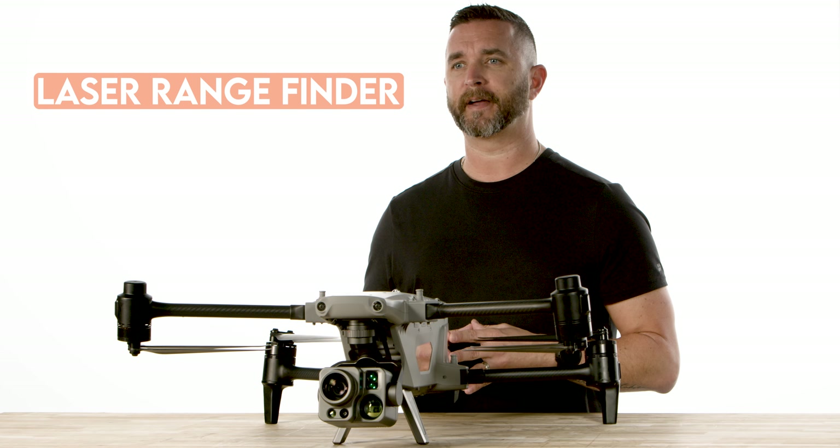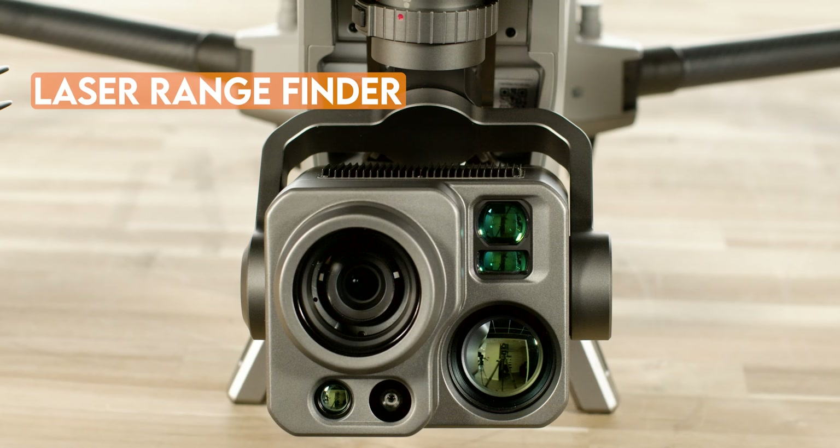Moving on, we have the laser rangefinder. This one-click positioning allows for quick acquisition of the target location with a maximum ranging distance of up to 1.3 miles. It will also give you the location, latitude, longitude, and the distance of the target from the drone.